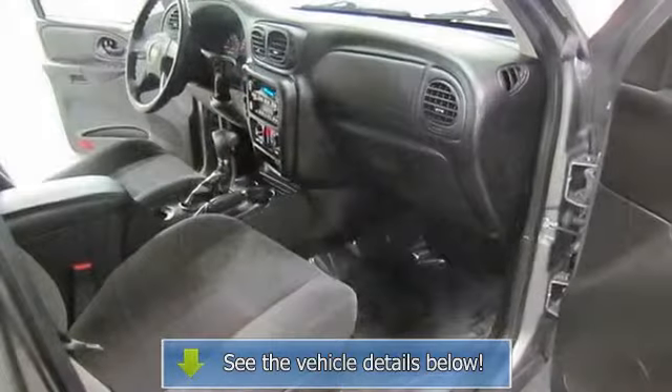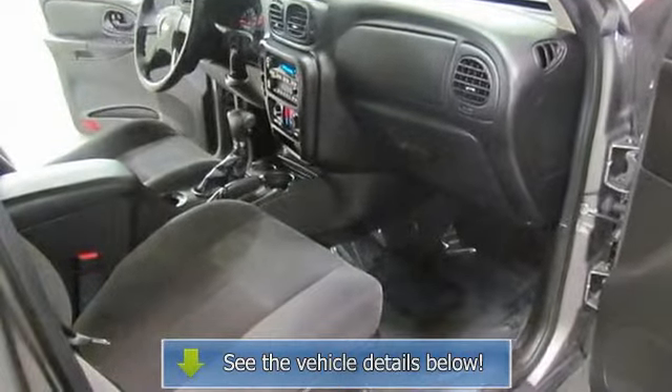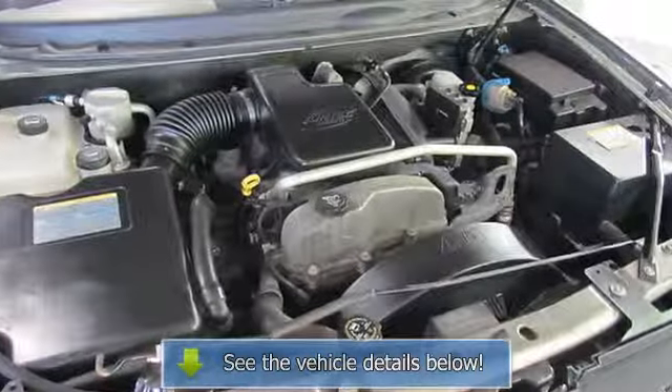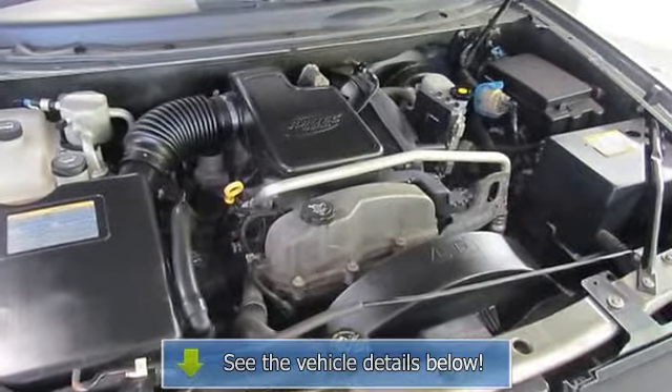Occupant sensing airbag, panic alarm, passenger door bin, passenger vanity mirror, power door mirrors, power driver seat, power windows, rear empty roll bar, rear reading lights.